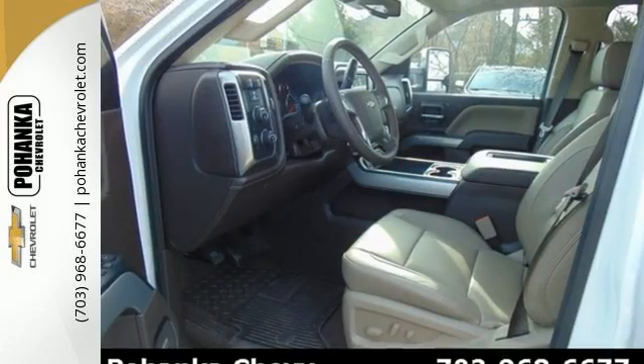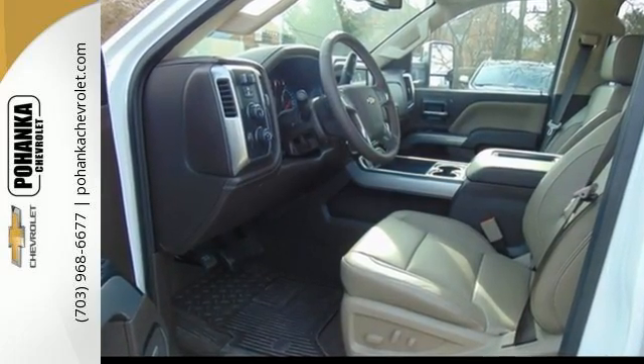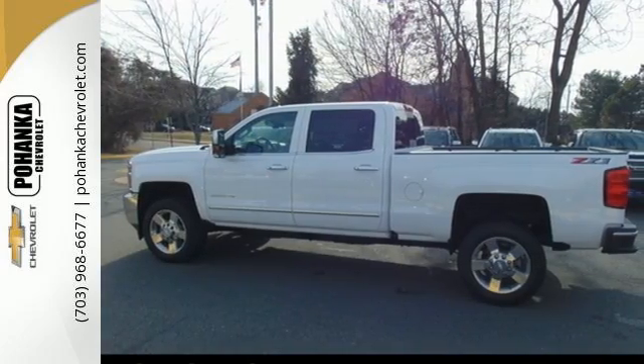It starts with the incredible power from a high-performing V8 engine that effortlessly pulls even the most demanding loads.